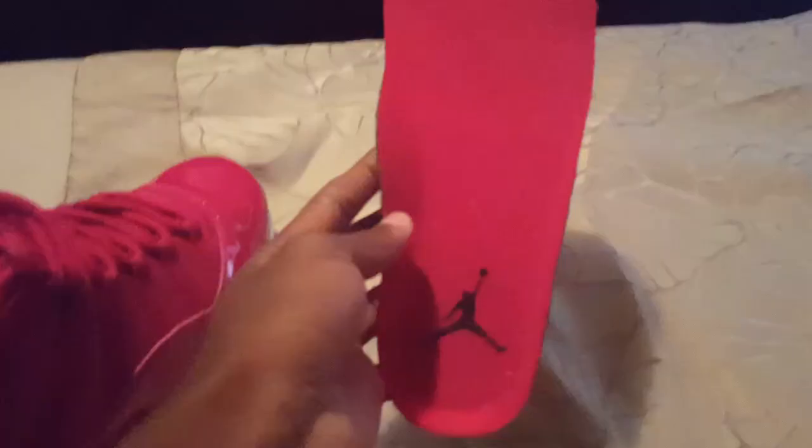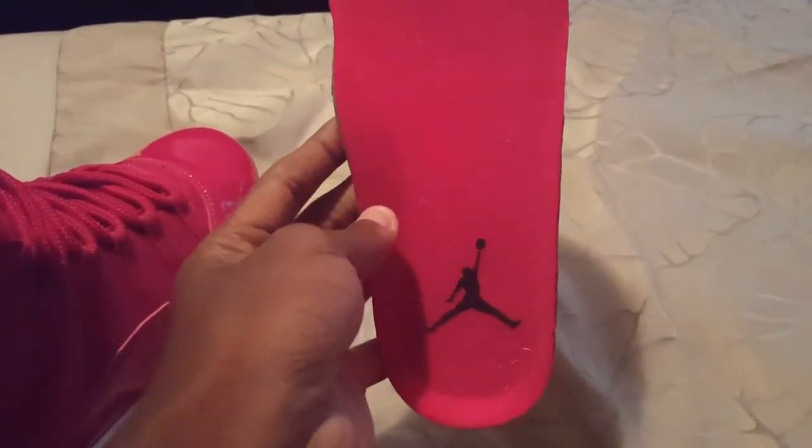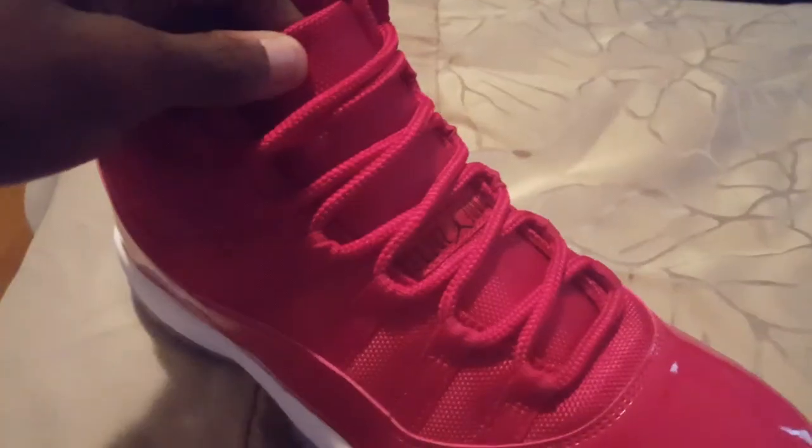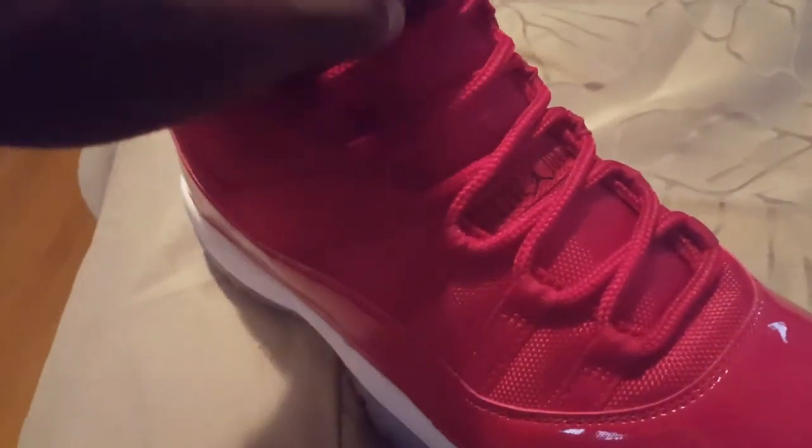This colorway becomes the boldest Air Jordan 11 tribute to Chicago yet. Additional details include black accents on the ankle, tongue, and heel branding, and a white midsole. Closer details: on the tongue, nothing changed. It has the widow's peak and it is the exact same height as the Space Jams. On the inside, there's a black Jumpman, all-red insole. We still have the rope laces, kind of thick, just like the previous Air Jordan 11s.